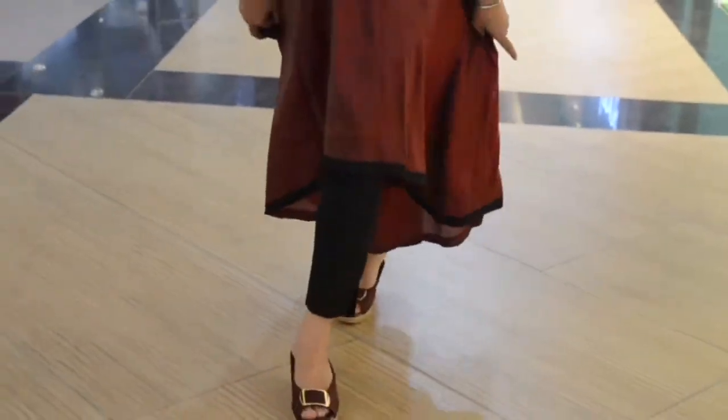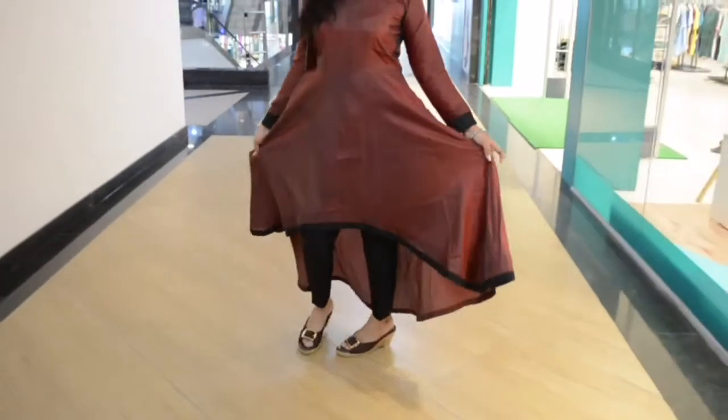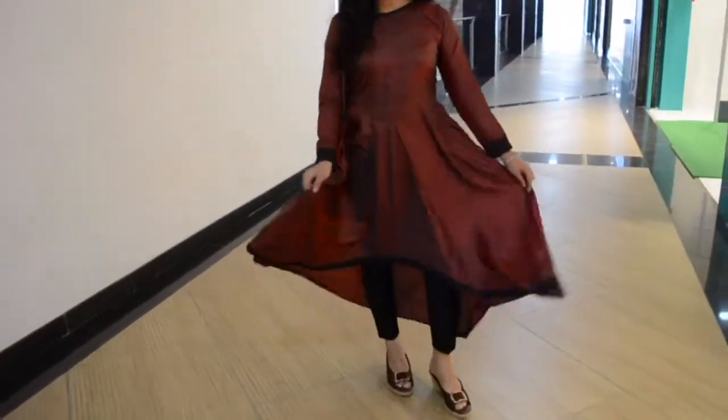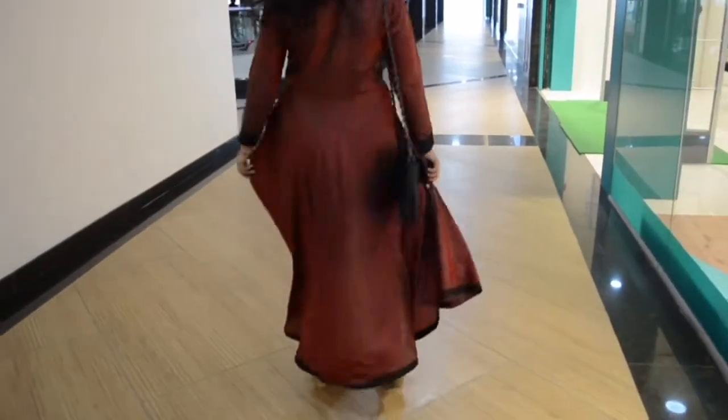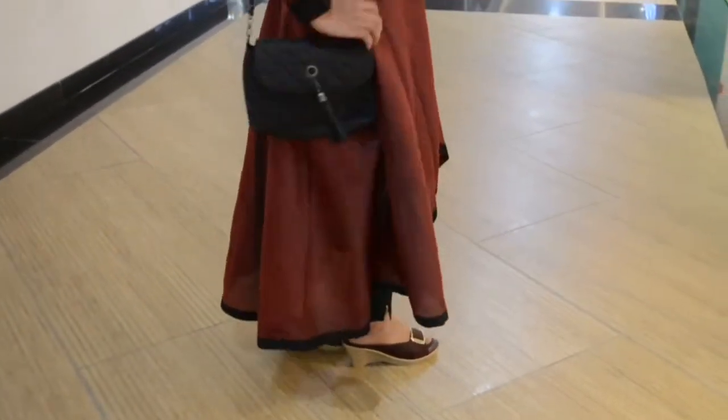The second dress which I am wearing is also a high and low umbrella dress. It is a beautiful maroon color dress with a black border and I am wearing it with black straight pants to get a chic look, but you can also wear it with churidar pants and even plazos. Just pair with nice and simple matching heels and handbag.